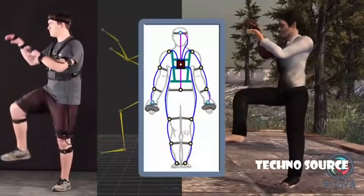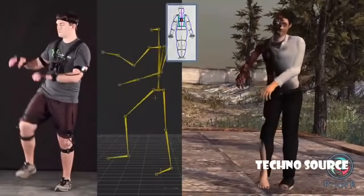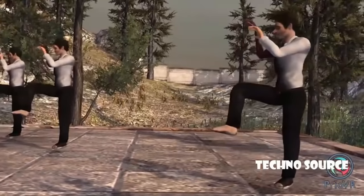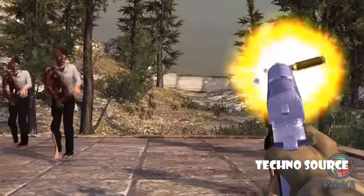Prio VR Pro is a full 17-sensor suit for the gamer who demands the most realistic experience. The Pro suit allows pointing of feet, shrugging the shoulders, and precise hip and torso positioning. It can even be used for professional motion capture.